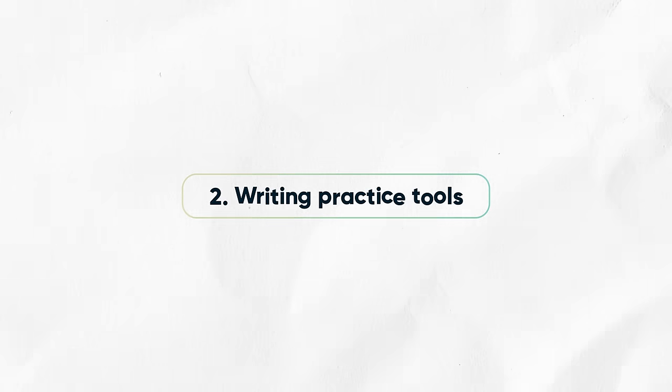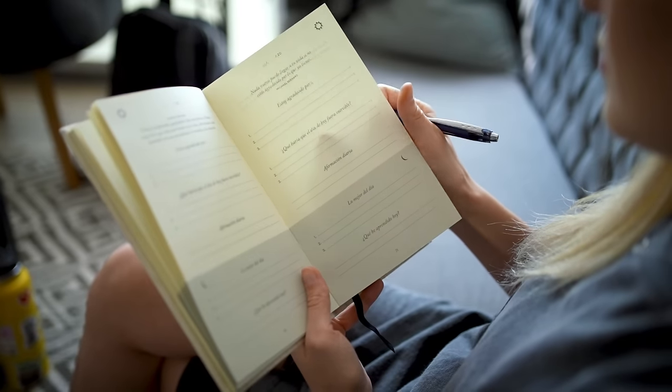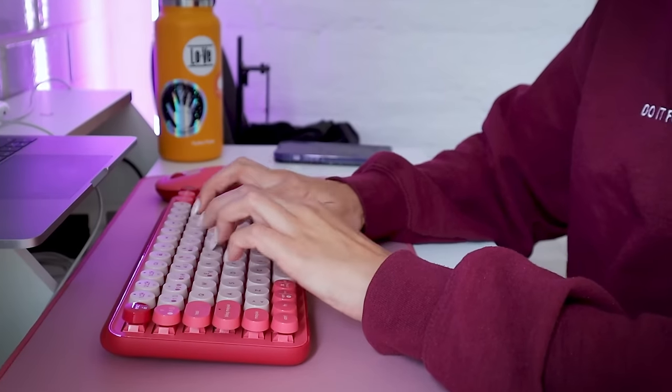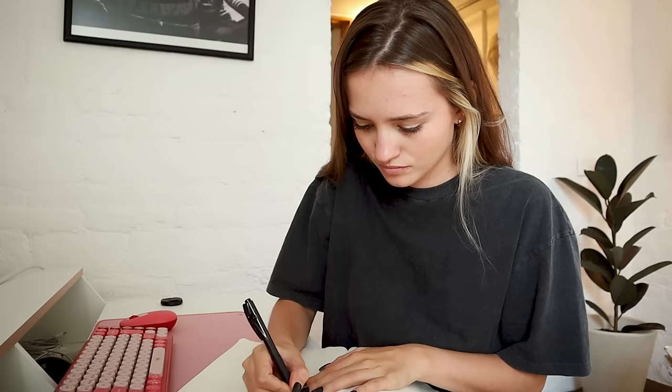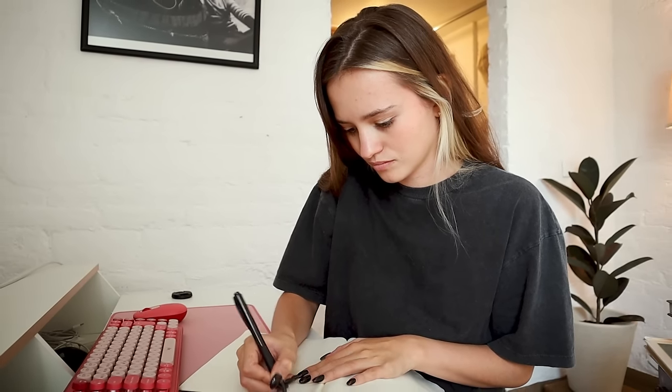Now let's talk about writing practice tools. I have done so much journaling in English over the years. I first got interested in journaling, especially in English, when I was a freshman in college. I decided to journal in English and it helped me improve my writing skills so much. As a bonus, it helped me increase my vocabulary — while journaling I'd realize I didn't know how to say a specific word or wasn't sure about a grammar rule, so I'd research it. I also wrote a lot preparing for my TOEFL and IELTS exams, and that academic writing helped me learn more academic words.